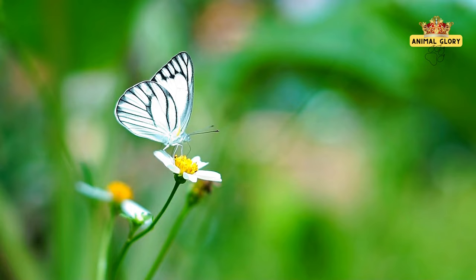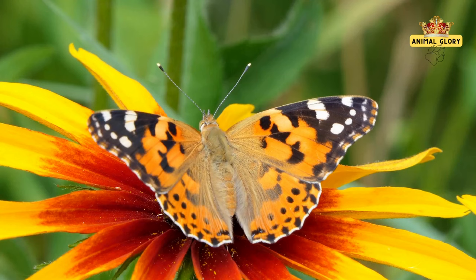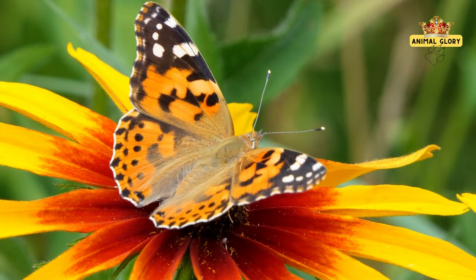A mysterious realm where nocturnal butterflies embrace the night's enchantment. Moonlit gardens reveal these guardians of darkness, their silent flight a symphony of adaptation. Adorned with wings designed for near-silent flight, they navigate and pollinate night-blooming flowers. Enhanced senses guide them, while dark-colored wings provide warmth in the cool air. Nocturnal butterflies illuminate the night landscape, a testament to nature's ingenuity.